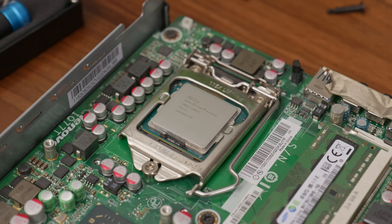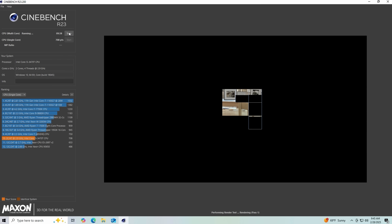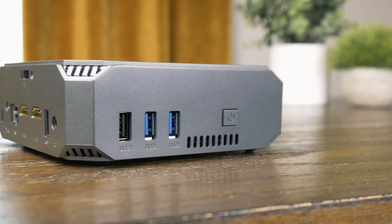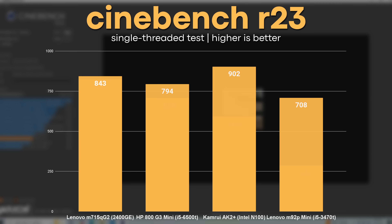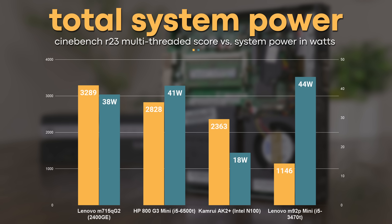So it's probably not a good idea to upgrade this with a more powerful CPU — you might just be thermally limited anyway. You're pretty much stuck with the i5-3470T. In Cinebench R23 multi-threaded, we get some pretty lousy scores. For comparison, I grabbed results from a Lenovo M715Q Gen 2 with an AMD Ryzen 2400GE, an HP Elite Desk G3 Mini with a Skylake i5-6500T, and an N100 mini PC. The dual-core Ivy Bridge CPU was completely outclassed by all the newer systems in the multi-threaded test. When running the Cinebench multi-threaded test, the M92P drew around 44 watts from the wall — more than any of the other systems — and was once again the worst performer by far.